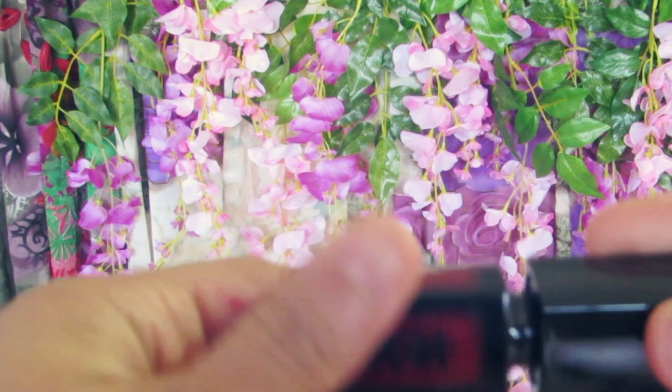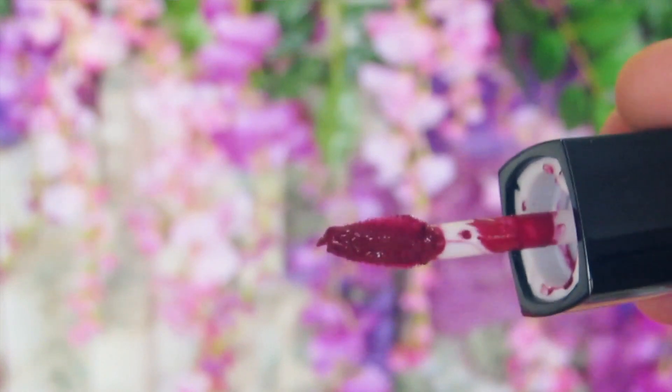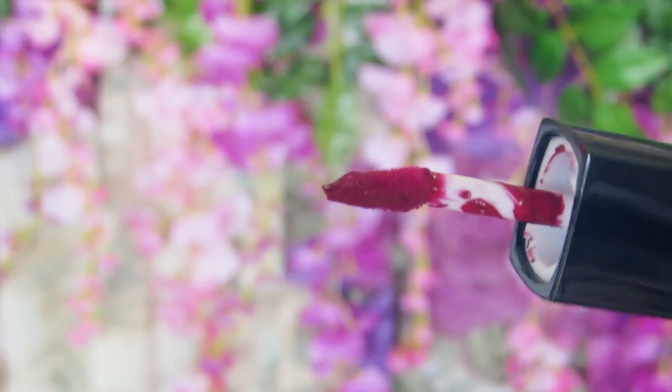It comes in very cute packaging and I really like the applicator. It's really stiff — not very soft — and it's very easy to apply. I feel it gives me a precise lip line. When the applicator is stiff, it really works for me because I get a cleaner, more precise finish. The finishing is a little better with a stiff applicator when it comes to liquid lipsticks, and that's what I really liked about it.